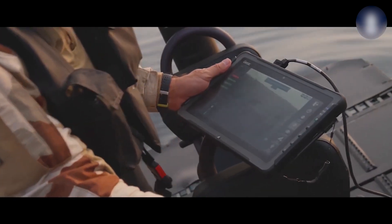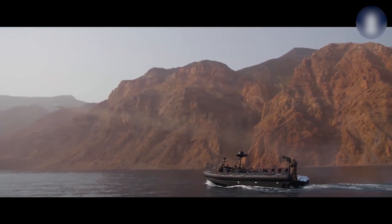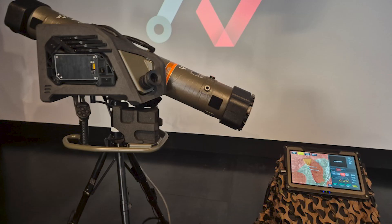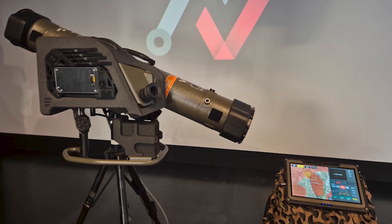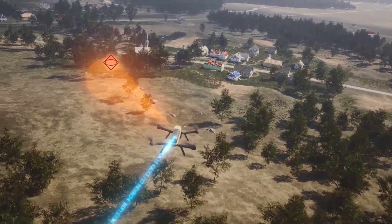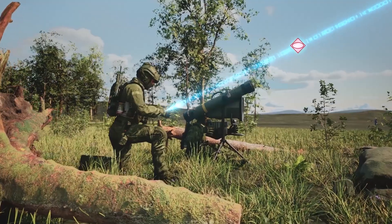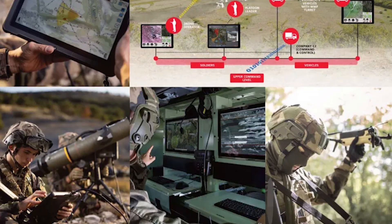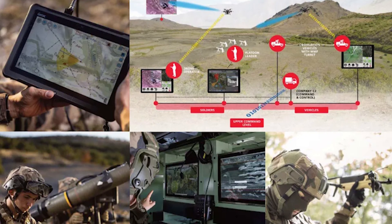If the first missile successfully destroys a target but detects additional threats during flight, the AI can assign a second missile to another target automatically. Ground Warden can also operate in conjunction with drones: the drone provides a live battlefield feed to the Akarin system, where AI analyzes the terrain and identifies potential threats. The operator receives a list of detected targets on the tablet and can prioritize them, issuing launch commands as needed. This automation significantly enhances situational awareness, target prioritization, and reaction time.